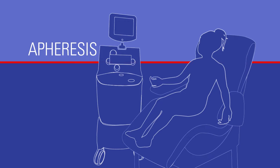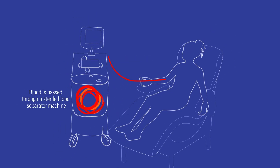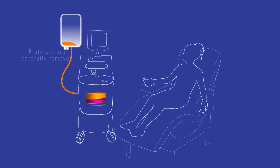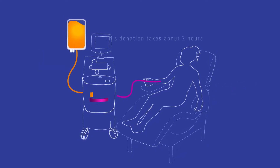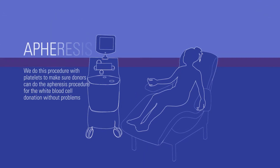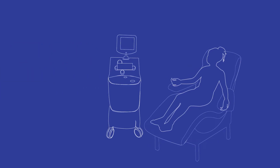Next, we will collect platelets using a procedure called apheresis. Blood is drawn and passed through a sterile blood separator machine. While the blood is in the separator, the platelets are carefully removed and the rest of the donor's blood is returned back to the donor. This donation takes about two hours. We do this procedure with platelets to make sure donors can do the apheresis procedure for white blood cell donation without problems.